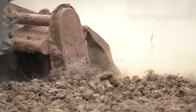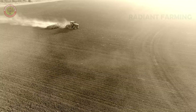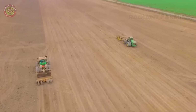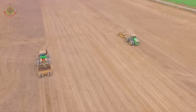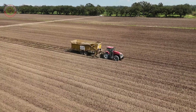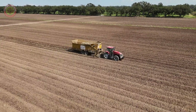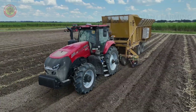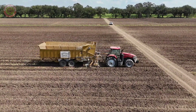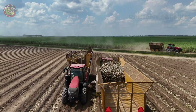Sugarcane fields are typically planted in straight rows, making it easier to care for and harvest using machinery. Once the furrows are ready, automatic planters plant the sugarcane segments into the soil, which is then covered to protect and retain moisture. This process helps the sugarcane sprout quickly and grow healthily.